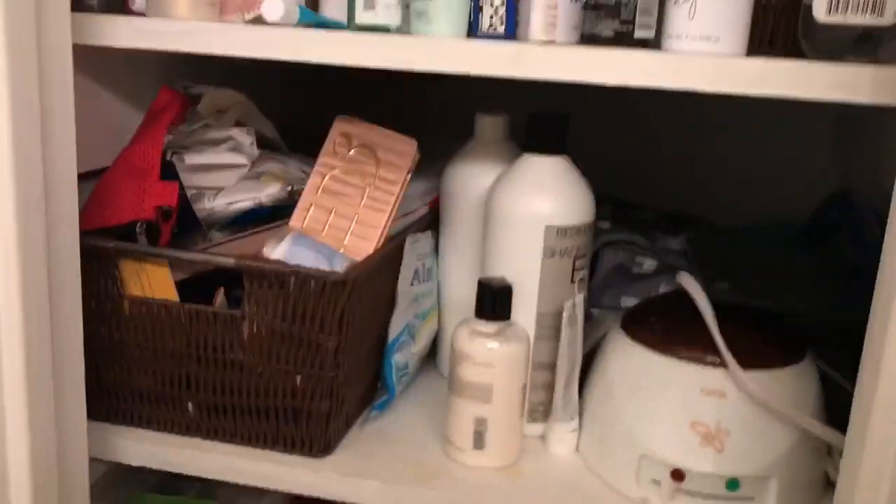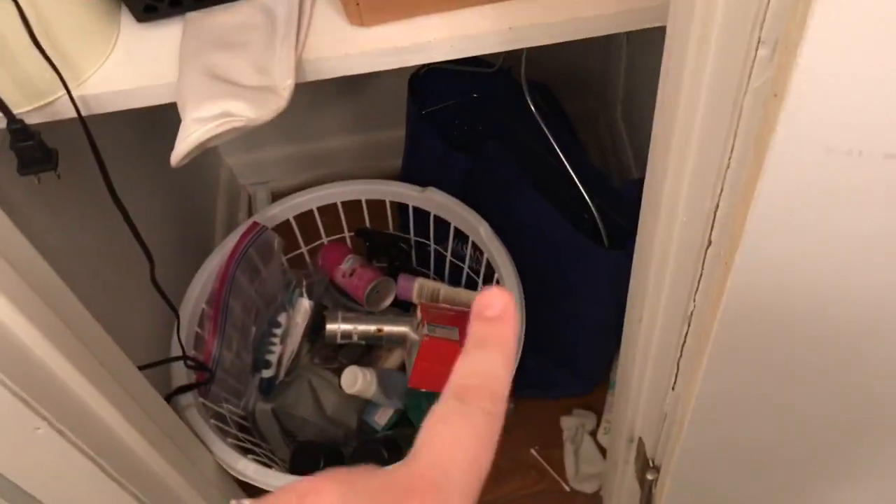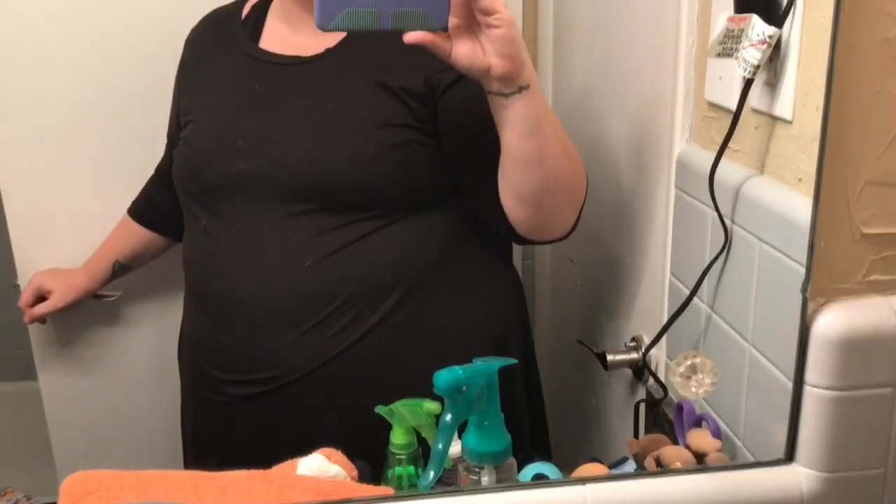I am about to declutter this closet — it is in desperate need of some help. I can't find anything in it; there's no point having things in there if you can't find them. We have boxes we haven't unpacked yet, and that bag down there is from when we moved in. The bathroom is really small so I may just show you a before and after.